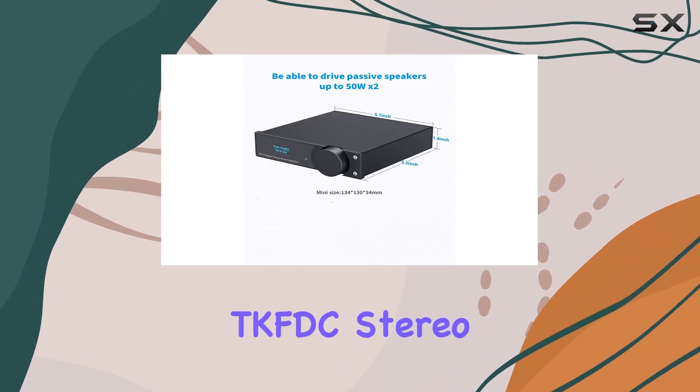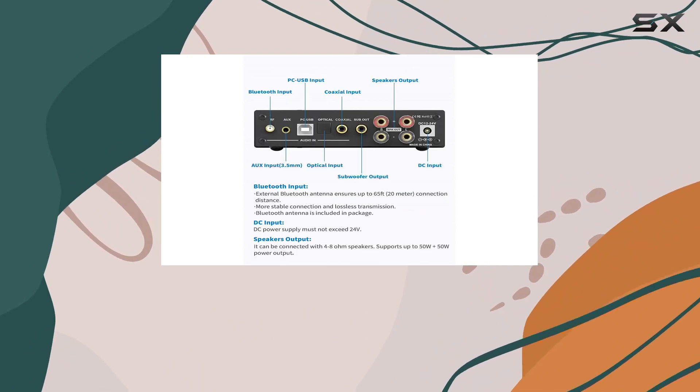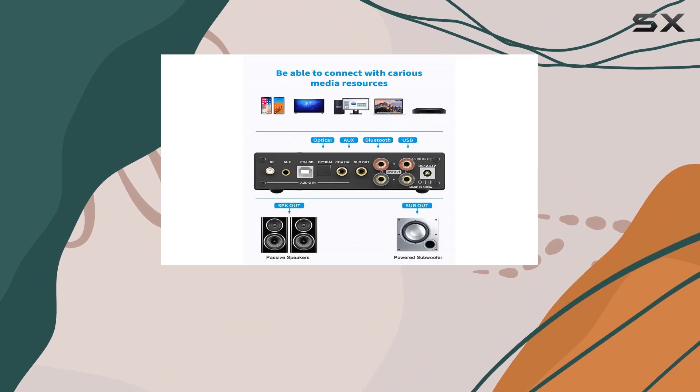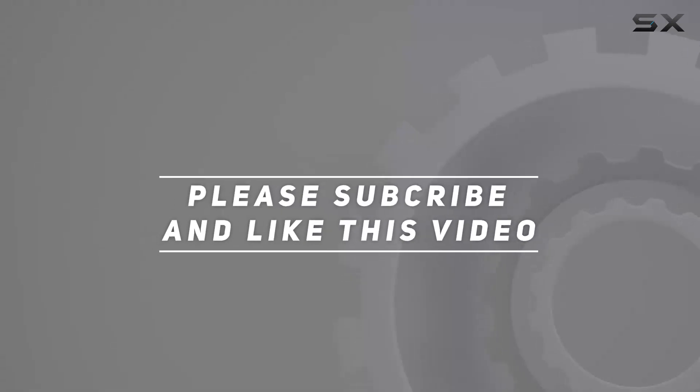Overall, the TKFDC stereo amplifier stands out as a compact, feature-packed audio powerhouse. It's a must-have for anyone looking to elevate their audio game at home or in the car. Check out the video description for the updated price, and thank you for watching this video.